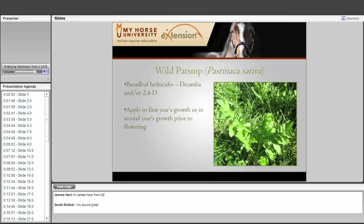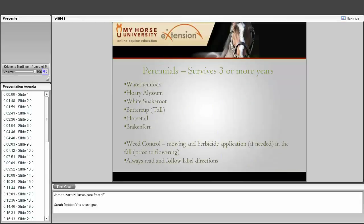Herbicides such as dicamba or 2,4-D can be used for wild parsnip, and it is really important to apply them in the first year's growth when you cannot mow, or prior to flowering. Mowing is also a great option as long as you can get the plant mowed before the seed head matures. Any questions on the annuals or biennials before we move on to the bigger category — the perennials?